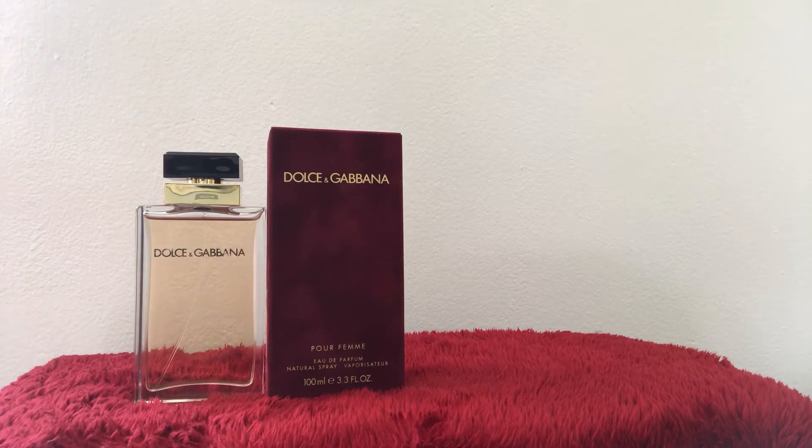All you need is just a kiss of it — this is going to last you a very long time. It begins with the top notes of neroli, raspberry, and tangerine. Then it has the heart notes of jasmine and orange blossom, and the base notes of marshmallow, vanilla, sandalwood, and heliotrope.